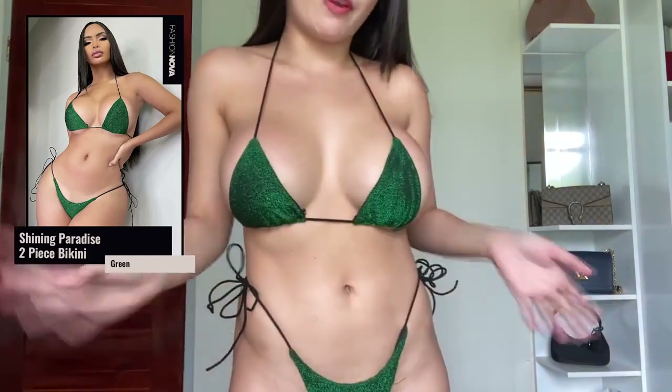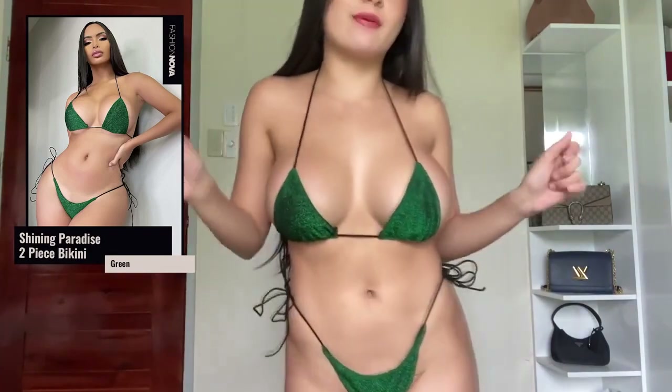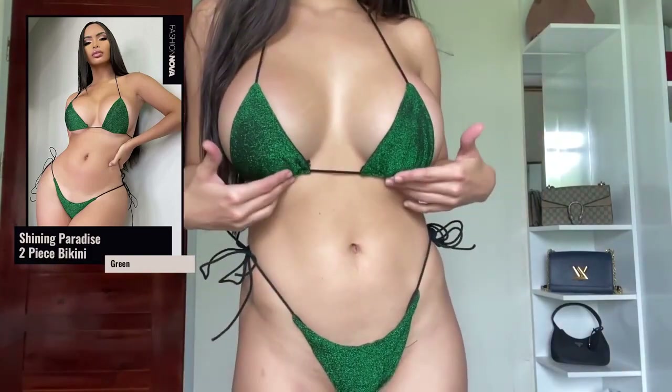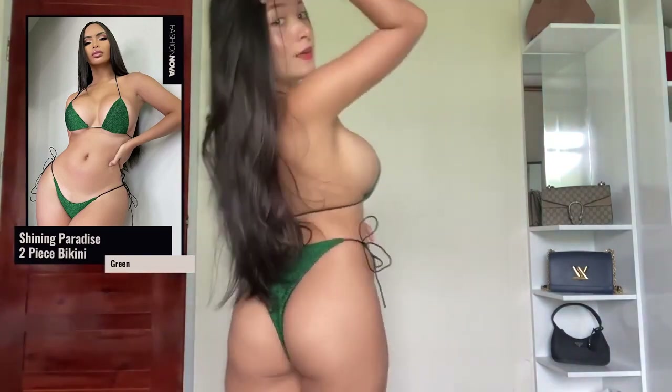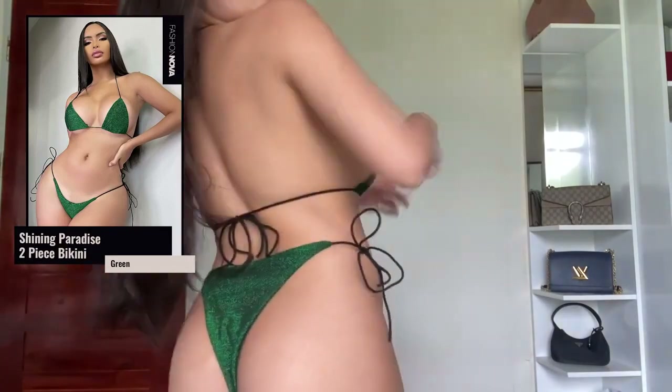Our next one is the Shining Paradise two-piece bikini in extra small. This is literally my favorite bikini — I love the color. I think I just realized green is my favorite color... just kidding, it's always black! Even though it's so sparkly on the outside, the fabric inside is very comfortable. At the back, look at that — it's so cute. I love the thin straps.